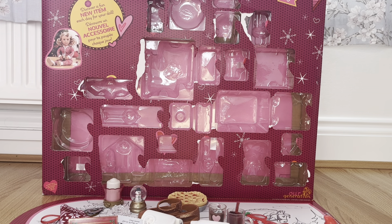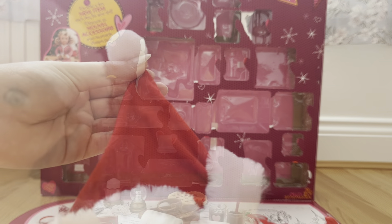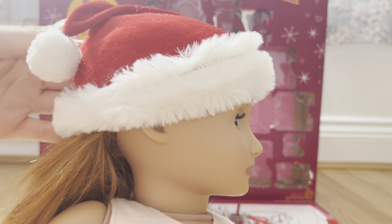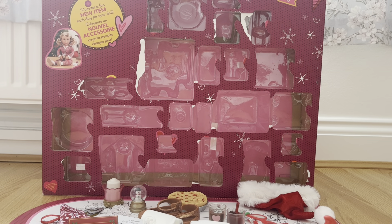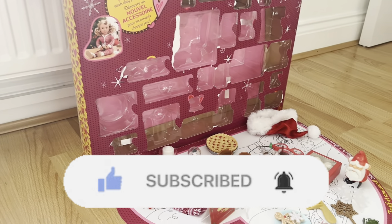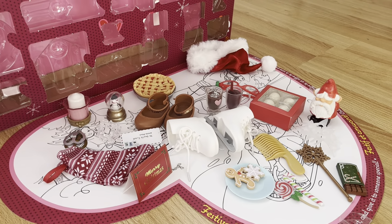For Christmas Eve, day twenty-four, we got one of my favorite things from this entire epic calendar — this adorable Santa hat. Here's what it looks like on my doll: it's a little bit smooth because she's got a ponytail in, but it is so cute and festive. That is everything you get from this Our Generation Christmas calendar. If you're thinking of getting it this year make sure to comment down below, and if you found this video useful make sure to like and subscribe. Comment your favorite item from the advent calendar — bye bye!